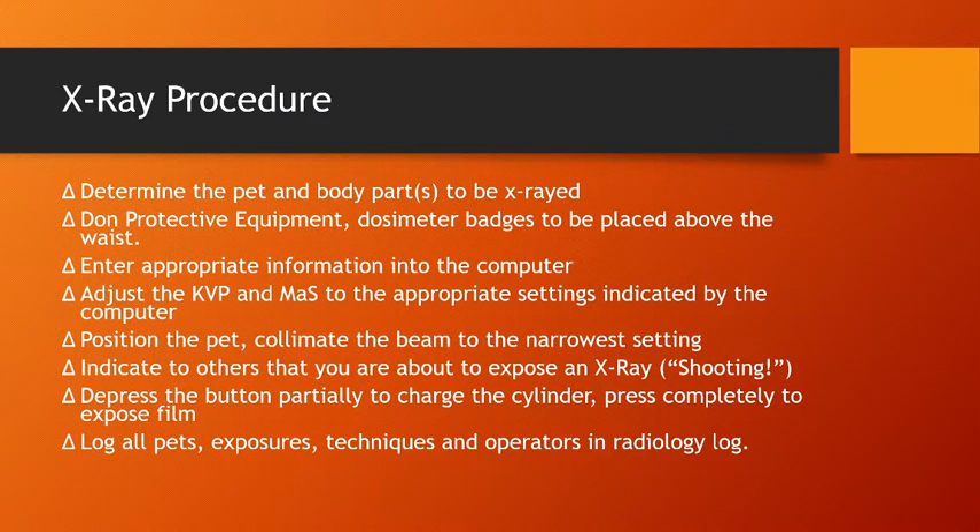If you're using a computerized system, it will suggest settings, but you'll need to adjust them based on the pet. You give the computer a basic idea of the pet's size, then adjust based on age or body condition score to get a proper picture. Then position the pet, make sure everything is in the frame and straight, and collimate the beam to the narrowest possible setting. Collimation is really important.